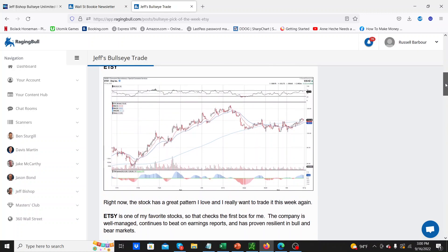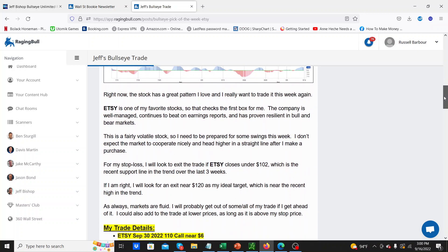You can see here's the chart and basically Jeff gave a brief overview like he always does about Etsy. This is what he said: the company's well managed, continues to be earnings-proven, resilient in bull and bear markets, and fairly volatile. He said: I don't expect the market to cooperate nicely and head higher in a straight line after I make a purchase. For my stop loss, I look to exit Etsy if it closes under 102.